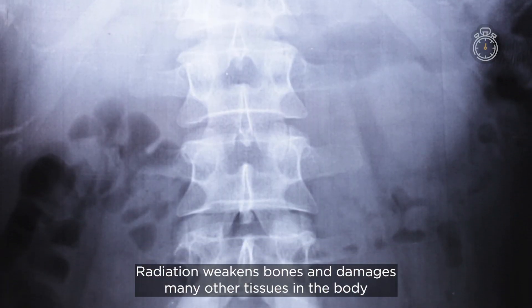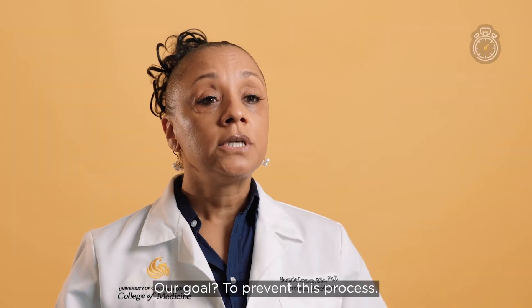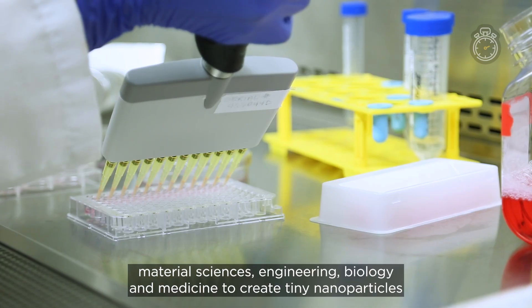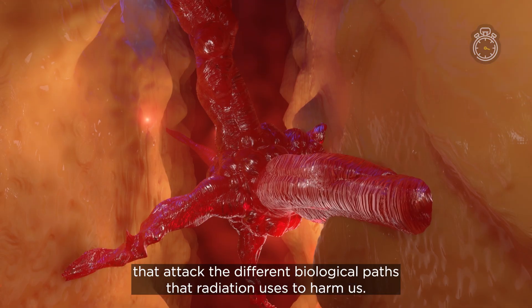Radiation weakens bones and damages many other tissues in the body, like the heart, the brain, GI tract, and skin. Our goal: to prevent this process. We've combined material science, engineering, biology, and medicine to create tiny nanoparticles that attack the different biological paths that radiation uses to harm us.